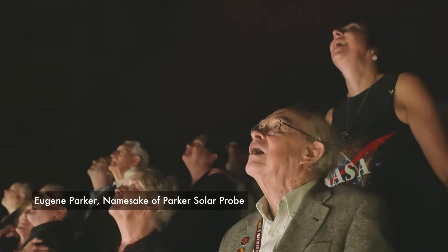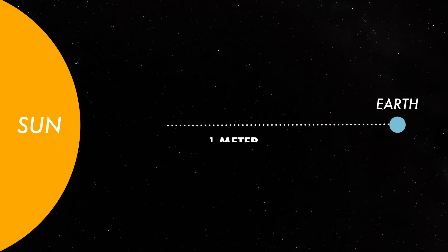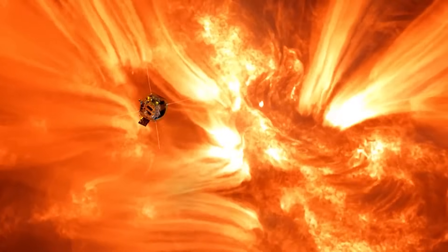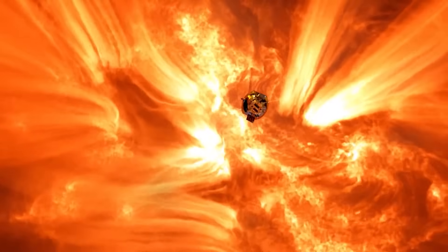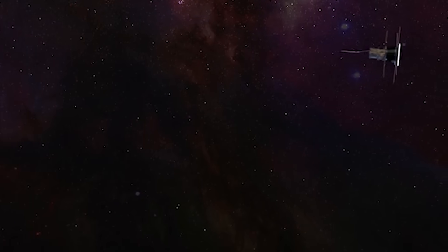Parker Solar Probe is 3.8 million miles from the surface of the sun. It is so incredible to just realize this is the moment that we designed this mission for. 3.8 million miles may not sound that close, but if I put the sun and the earth one meter apart, Parker Solar Probe would be four centimeters from the sun. It's the closest human-made object to a star, and also the fastest, traveling at 430,000 miles an hour.